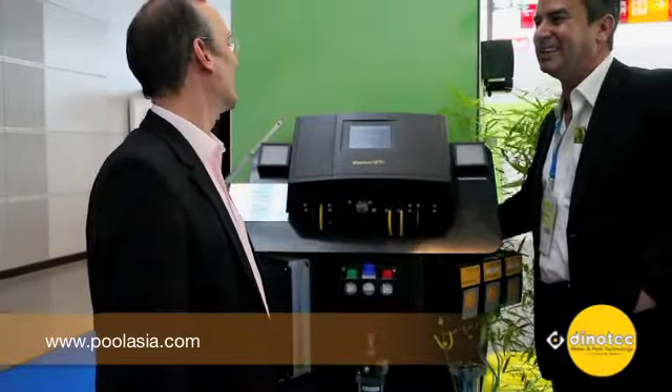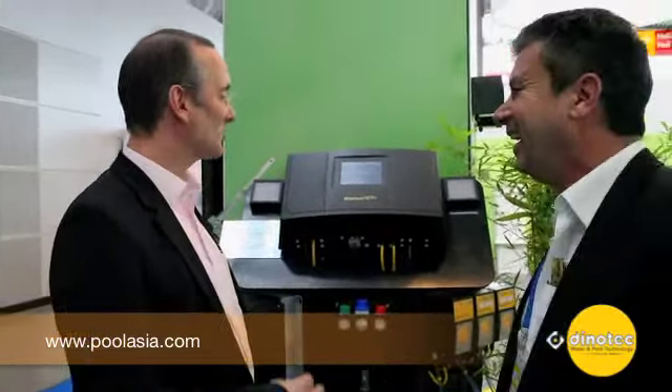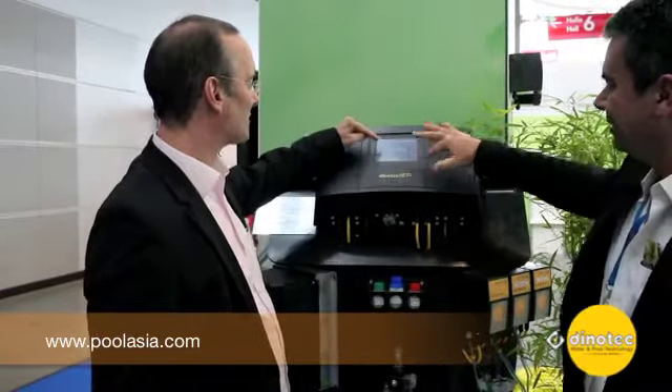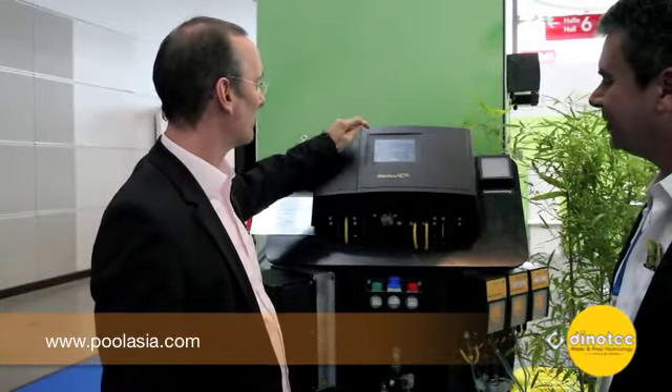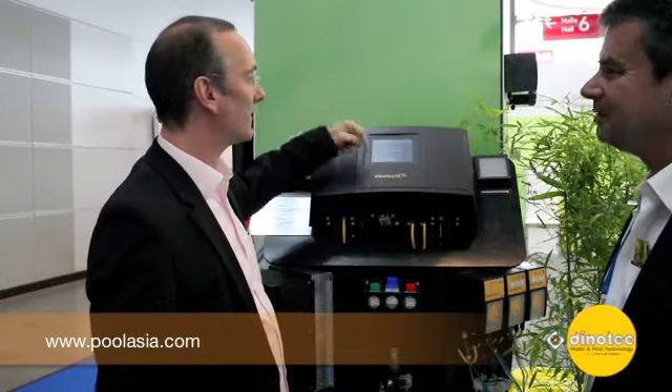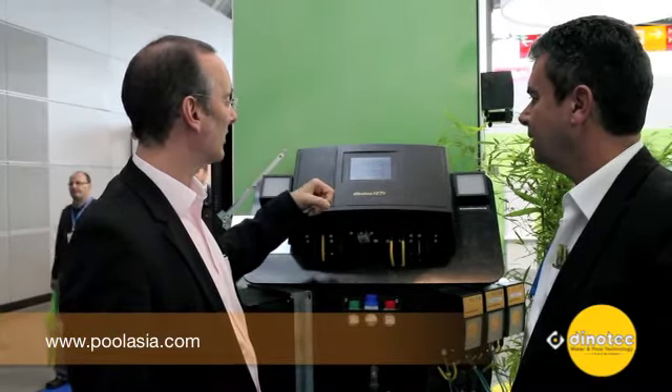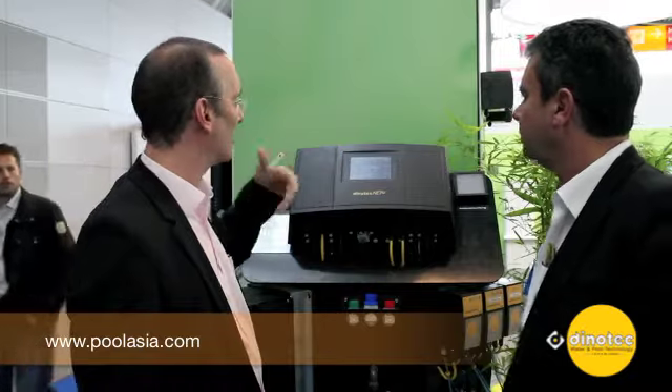Even a loudspeaker is behind, because one special feature of this pool is that it is voice controlled as well. We have a touch screen on the top where you can control every single function in the pool by fingertip. What is permanently shown are the water treatment parameters like pH, chlorine value, and the temperature.